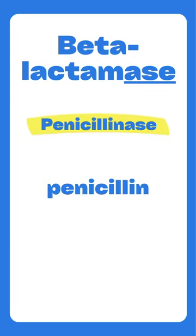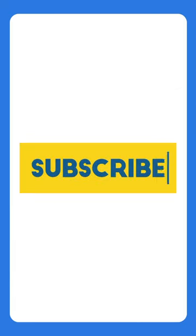Penicillinase is one type of beta-lactamase, and it refers to an enzyme that inactivates penicillin specifically. Penicillinase is produced by most strains of Staphylococcus, including Staph aureus — so keep this in mind because this does affect coverage.